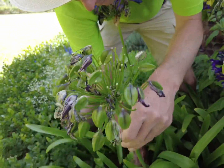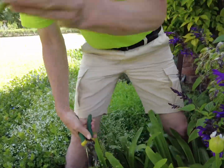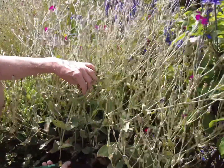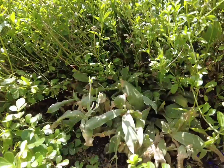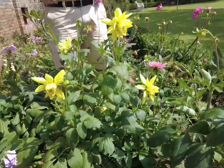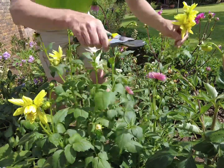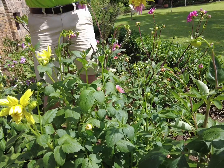Cut back spent agapanthus flowers to stimulate more growth and repeat flowering. Cut back your spring flowering perennials that you didn't get to earlier. I've cut back this likeness and opened up more space for other plants to grow. Keep cutting back summer flowering perennials and flowers like dahlias and roses to stimulate new growth and flowering.